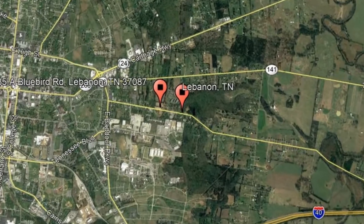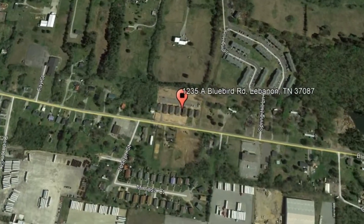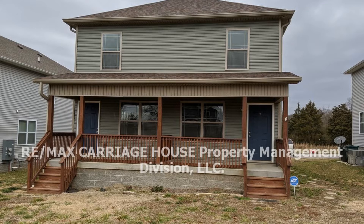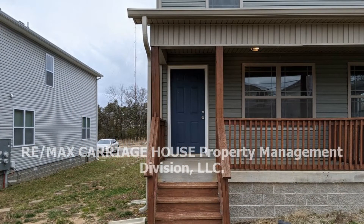Check out this available property and make it yours today. This 4-bedroom property might just be the one you are looking for.